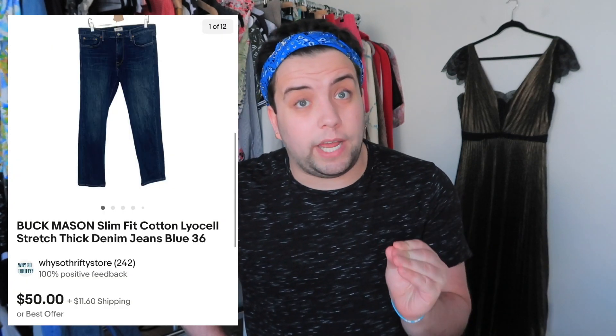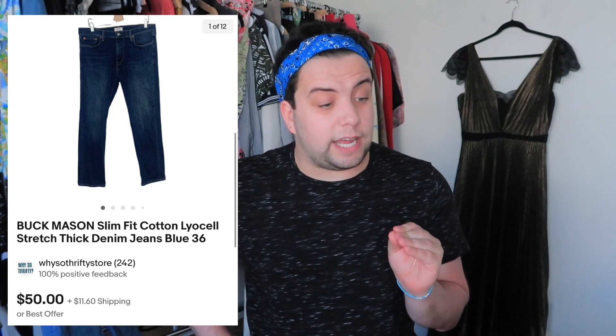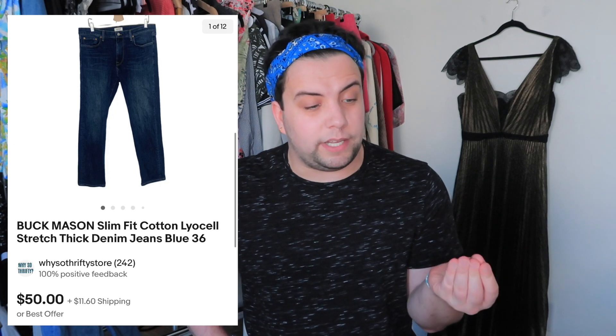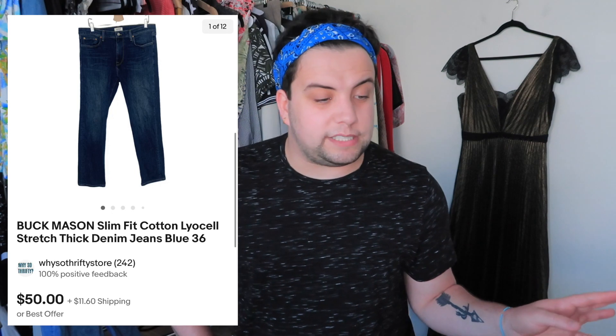This next item was Buck Mason jeans — a great menswear brand, a huge bolo. I paid $10.94. These sold for $61.60 including shipping and after fees and cost of goods and shipping, I profited $26.61.